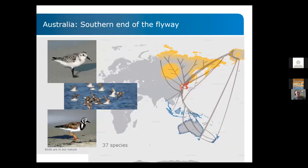Australia is at the southern end of the East Asian Australasian flyway. We have 37 species of migratory shorebirds — one from New Zealand — that come down to us from Arctic breeding grounds regularly. As such, Australia has outstanding importance for the entire flyway as the final destination.